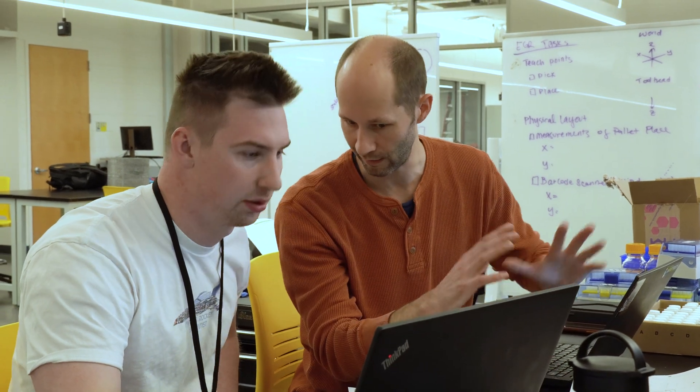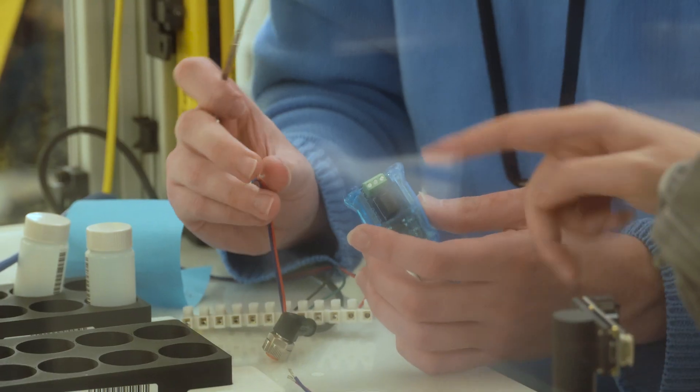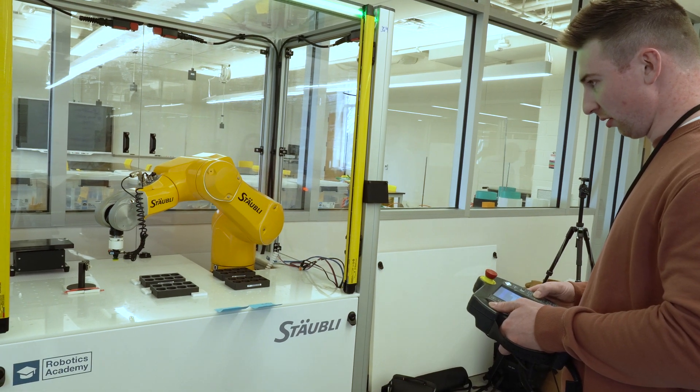As Dean, I oversee all of our programs in science, technology, engineering, and mathematics. In particular, right now we're focusing on our biotechnology and engineering programs as a way to assist Merck in finding the next generation of technicians and people who can help them as the biotechnology and pharmaceutical industry changes.